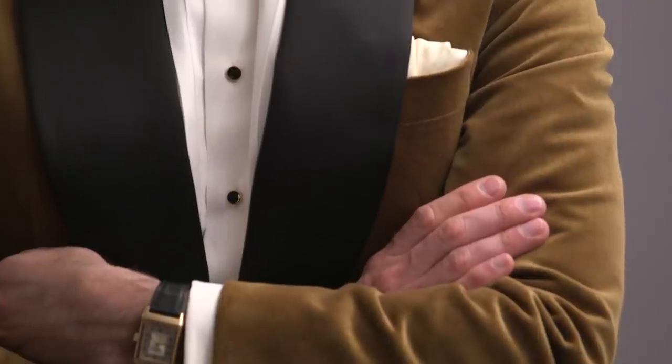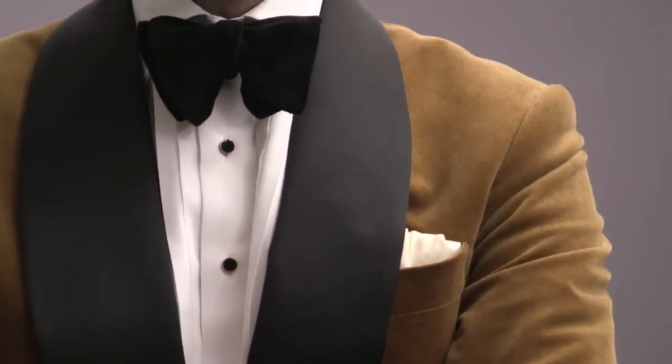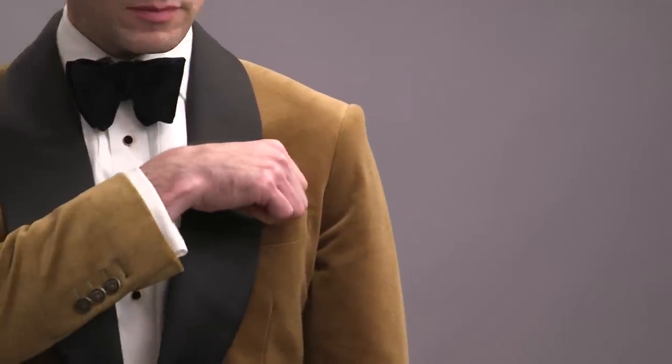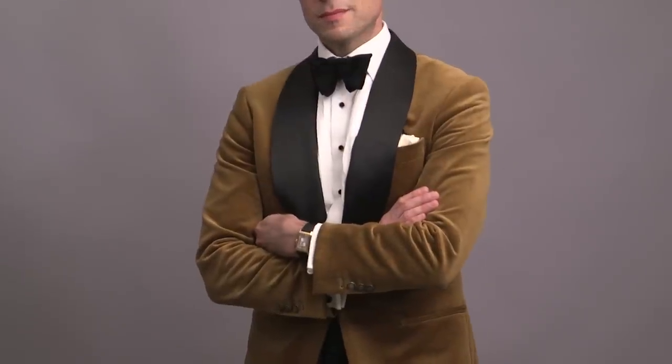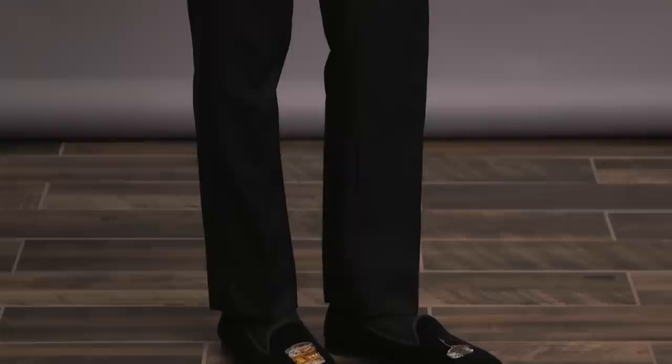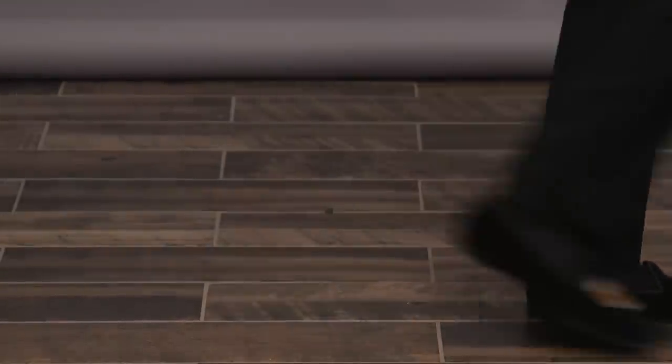Since the lapel is satin, we are going with a satin cummerbund. For the shirt, going with the pleated front, again playing into the swanky and rakish feel of the jacket. Because of the color of the jacket, I've decided to go with the off-white pocket square, just to tamp down the contrast a bit. And then finally, playing into the fun of the overall look by finishing it off with some velvet slippers.